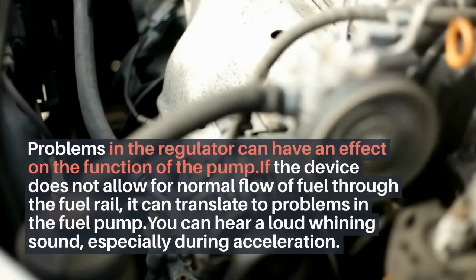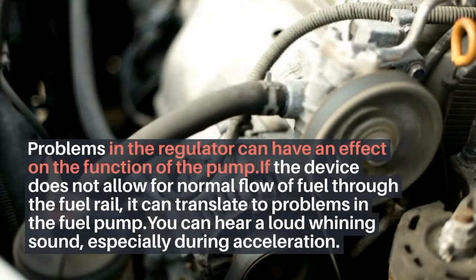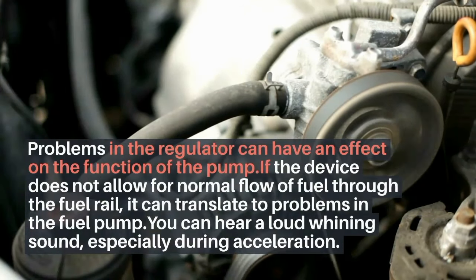Loud noise. Problems in the regulator can have an effect on the function of the pump. If the device does not allow for normal flow of fuel through the fuel rail, it can translate to problems in the fuel pump. You can hear a loud whining sound, especially during acceleration.